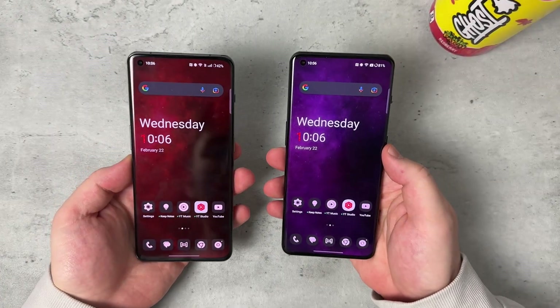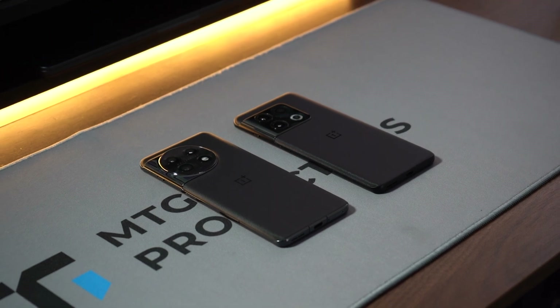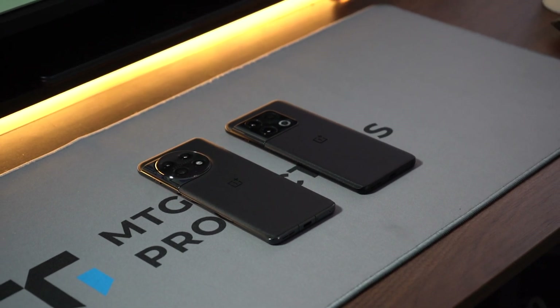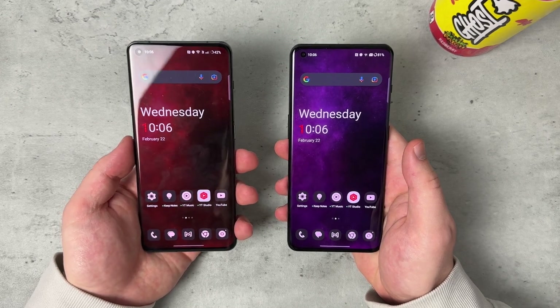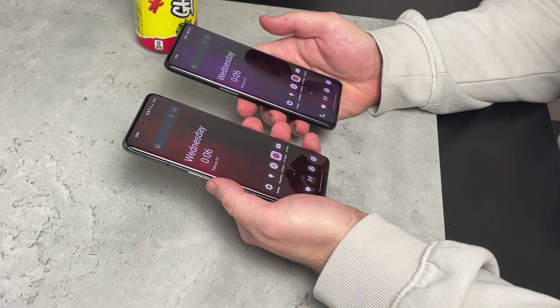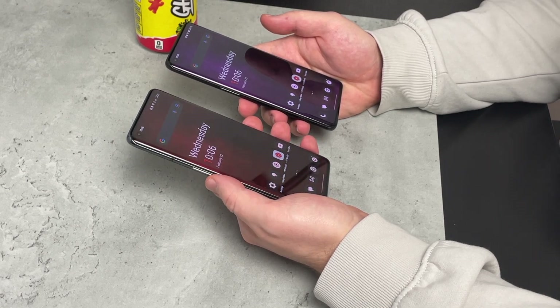What is going on everybody? MTG here with another episode. If you're new to the channel, hi there. As you can see from the title, we're going to talk OnePlus 11 versus OnePlus 10. But can you tell me just from looking at the displays of these devices, which one is which?